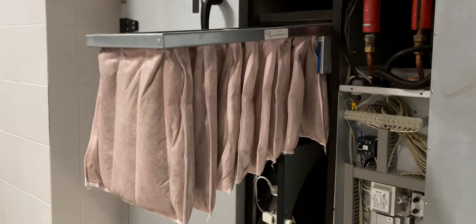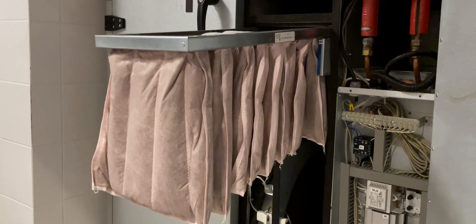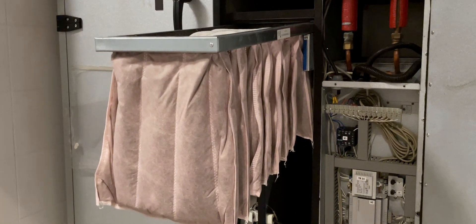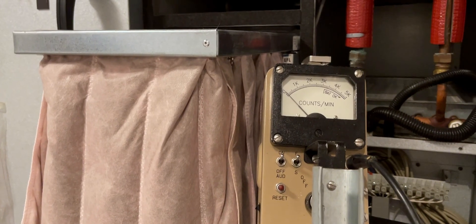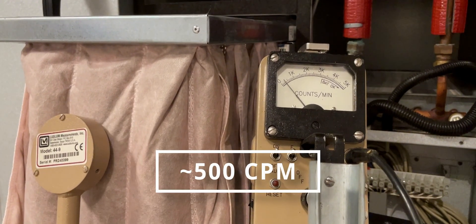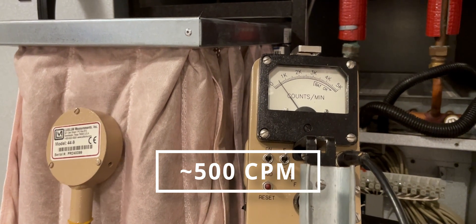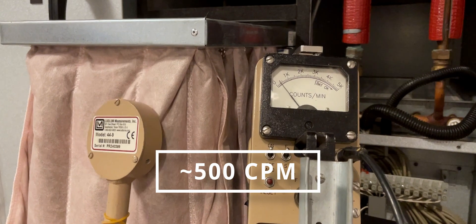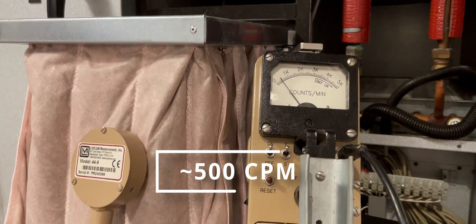If you have a ventilation system with air filters inside your building, you can do a simple experiment and check the filters for radon using a Geiger counter. I did that at my parents' place, and their filters clearly showed increased levels of radiation. This is perfectly normal and should be nothing to worry about, as long as the radon levels inside the building are within recommended limits.